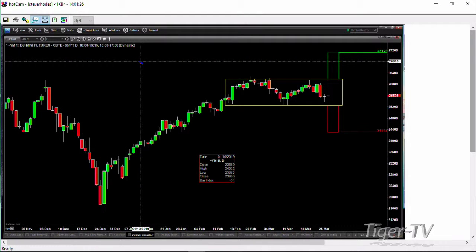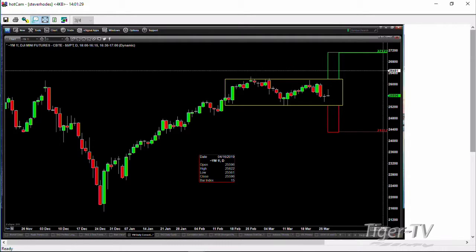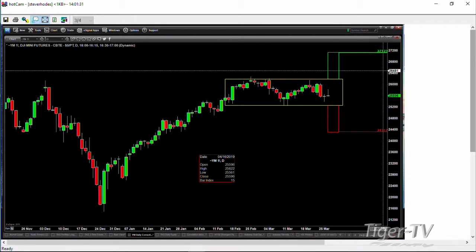The key is, what's the Dow going to do? Is it going to bust to the upside or bust to the downside? If it busts to the upside, you're looking at $27,123. If it busts to the downside, you're looking at a price target of $24,317.